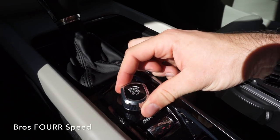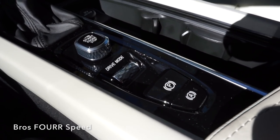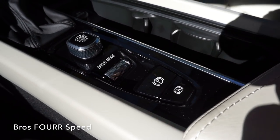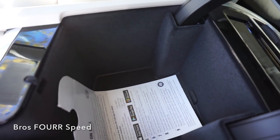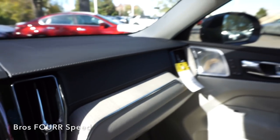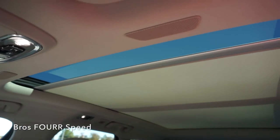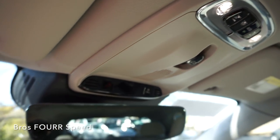Behind the shifter is the engine start-stop button, which you twist to turn the vehicle on and off. There's also a drive mode button, electronic parking brake, and a button to turn engine activation on and off. The center console has a lot of room, and the glove box has a decent amount of storage space as well. The moonroof with sunshade is up front, and all sunroof controls are located up top.